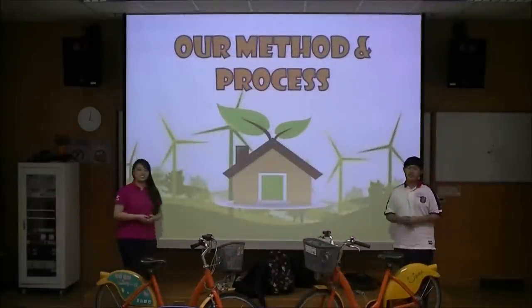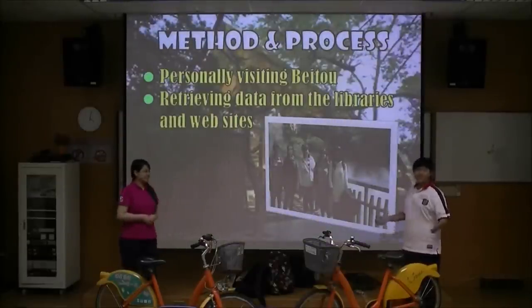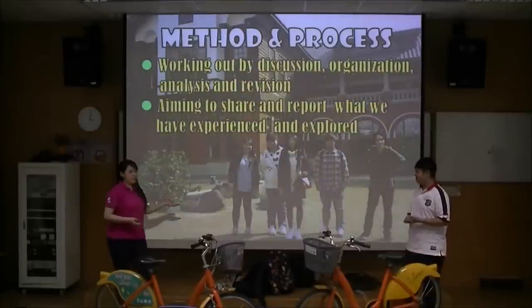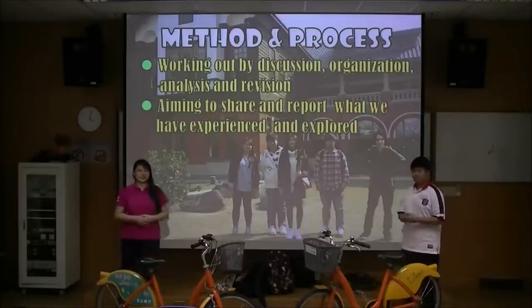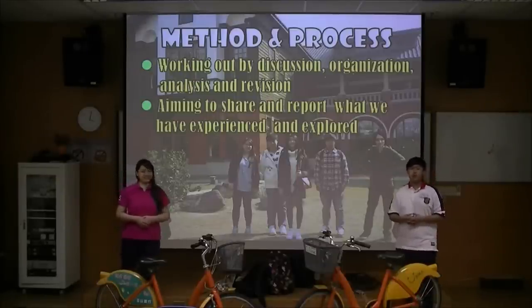Methods and process: we personally visited Beko several times. We collected data from libraries and websites. And we finally worked on our project by means of discussion, organization, analysis and revision. We hope to share and report what we have experienced and explored with you.